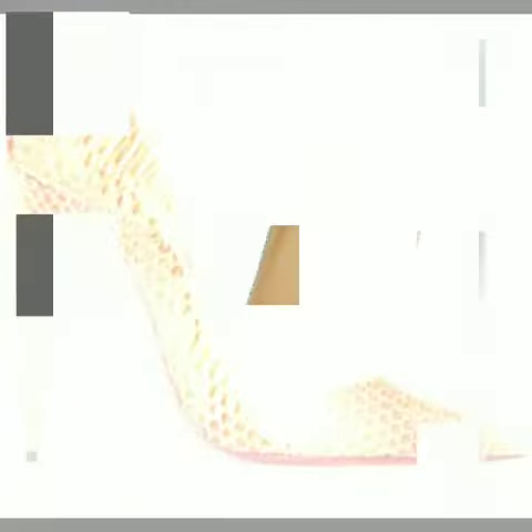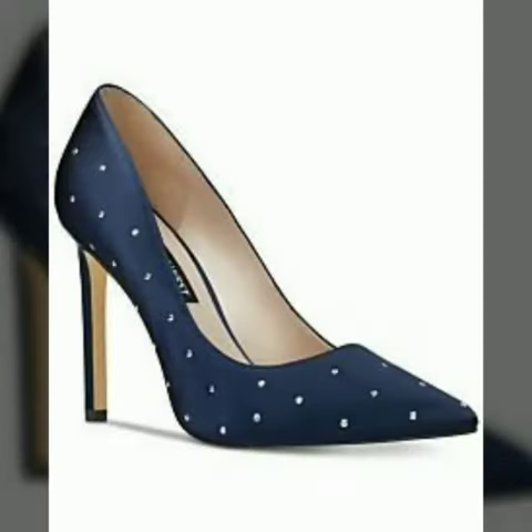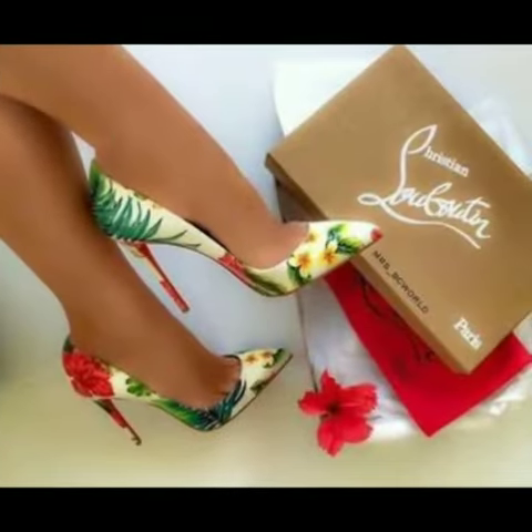Today I am going to share with you very beautiful and stylish high heel pump shoes for women and girls. These are very gorgeous and beautiful shoes.